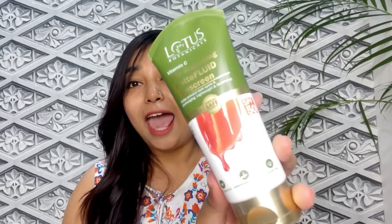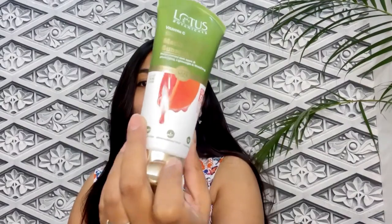Are you also in the hunt of a very good sunscreen and unaware of how it is beneficial for your skin? Today's video is all about the new launch from Lotus Botanicals — the new range of Vitamin C sunscreen. This is how it looks: the go matte fluid sunscreen. Let's talk about the showstopper of this video — the Lotus Botanicals matte fluid sunscreen. It has a green and white packaging.